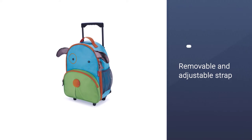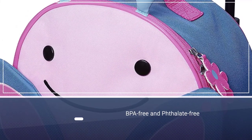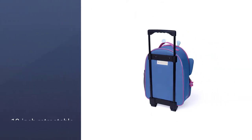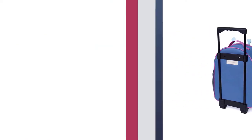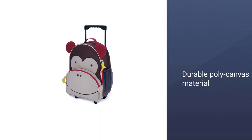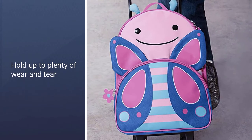The front of the backpack has a large zip pocket and there is a removable and adjustable strap for parents, in case they need to take over carrying it. On the side of the bag is a mesh pocket, great for water bottles, and the entire backpack is BPA-free and latex-free. The 13-inch retractable handle is easy for little ones to hold on to, and the durable poly canvas material will hold up to plenty of wear and tear.